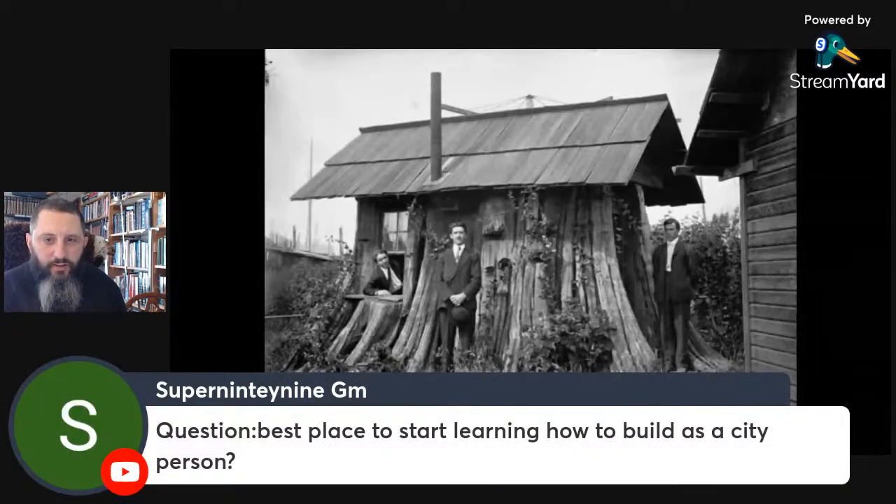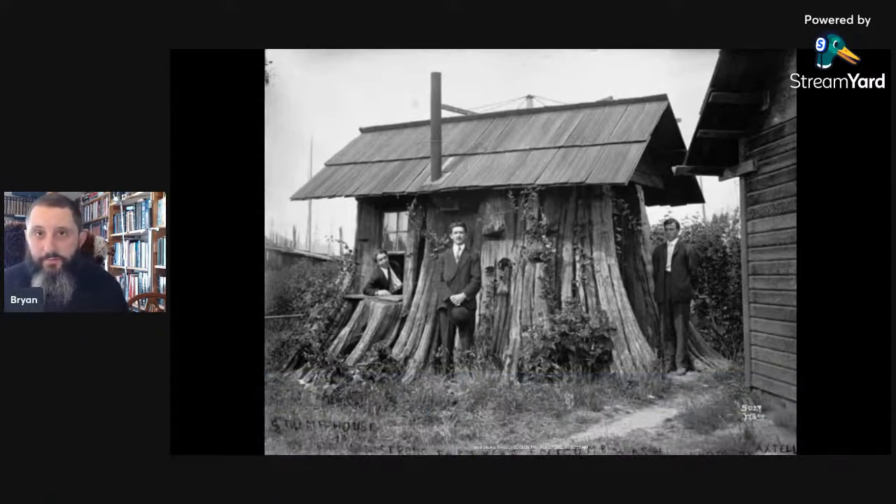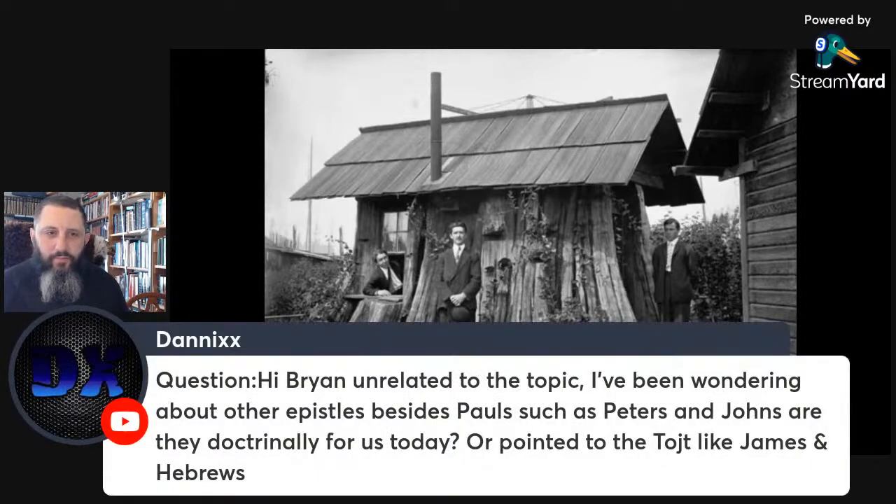Question: best place to start learning how to build as a city person. First, you can watch some videos on YouTube to get your mind thinking in that direction. If you can get something like a van or something smaller — I realize you couldn't park a 53-foot trailer in your driveway, and you would need a tractor trailer to haul the reefer to your property. But start out building the interior of a van, something small, and go up from there.